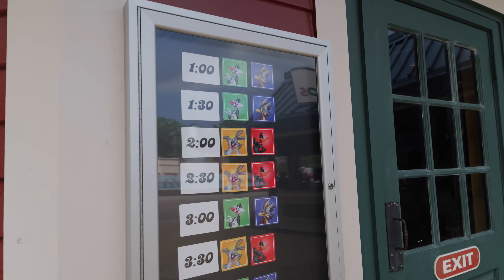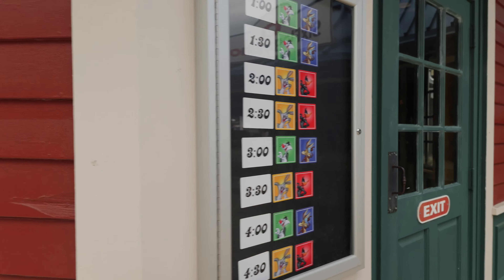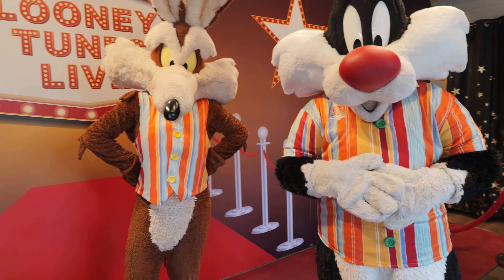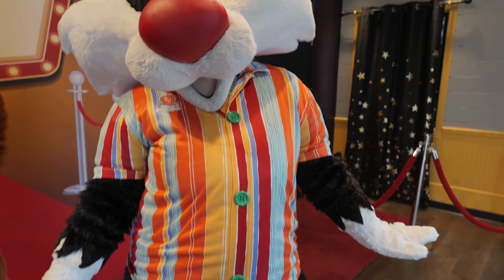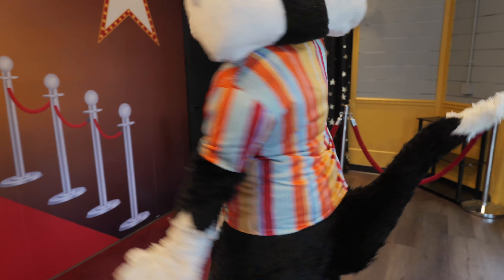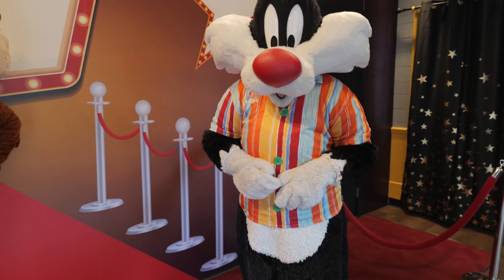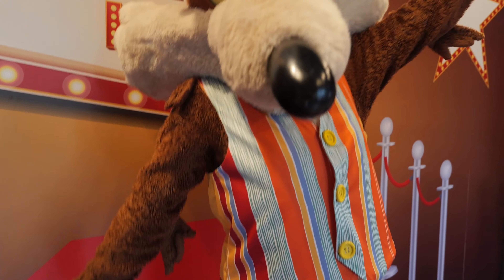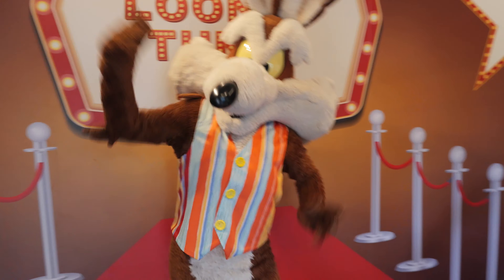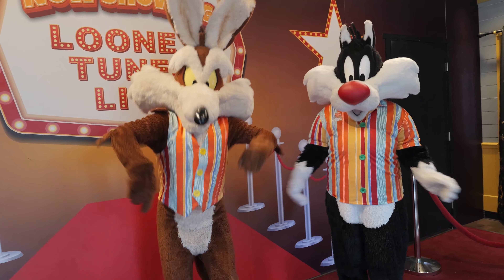We got to see Daffy and Bugs earlier in their new costumes. Now let's see what Sylvester and Wiley are wearing for the 50th. Sylvester is rocking a little jacket — it looks amazing! And it looks like Bugs is the only one with a hat. No hat for Wiley, no Acme hat, nothing. But the vest looks amazing — you both look amazing. So good to see you; glad the 50th is starting off well.